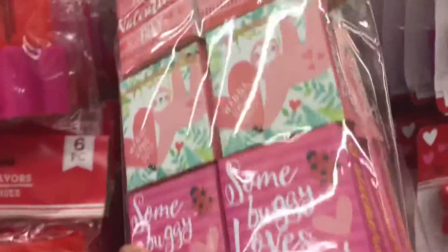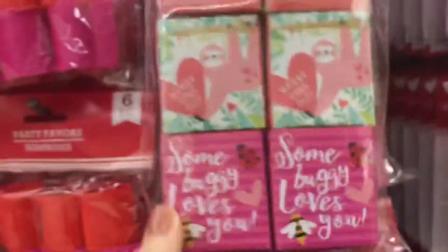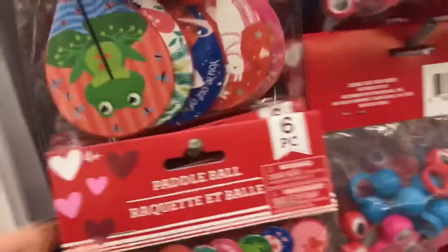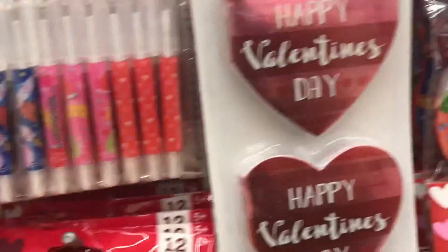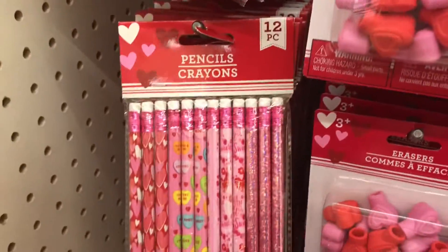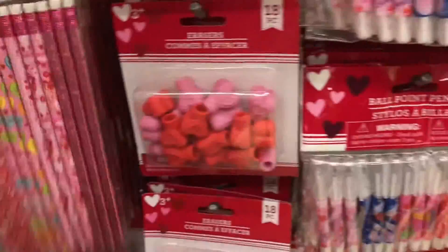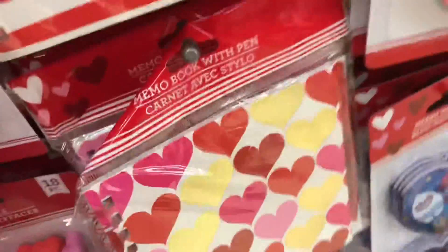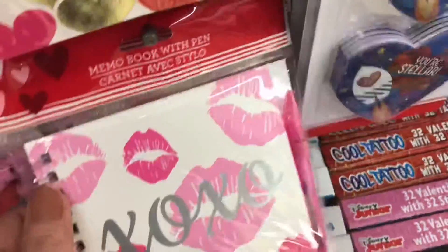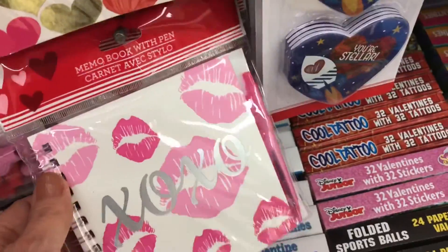They do have the sticker boxes too. I mean, you're already finding so many things — you could literally spend $20–$30 and it'd be fine, and it puts a smile on somebody's face, which is all that matters. They have pens, pencils — typical stuff — little umbrellas, little spirals, stickers. There's a little memo book with a pen, that one's so cute, look at those colors!